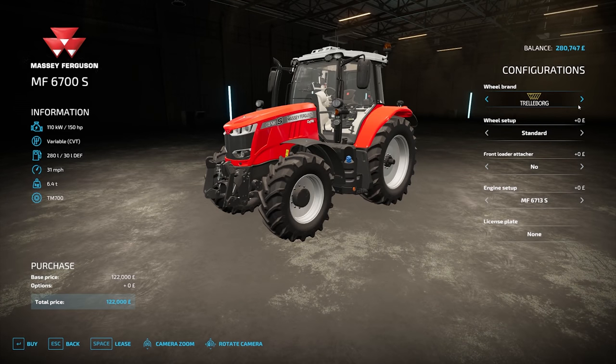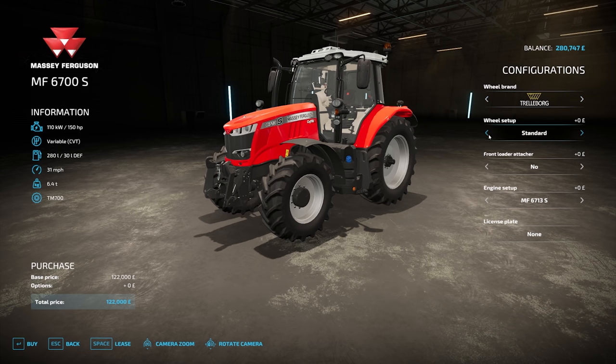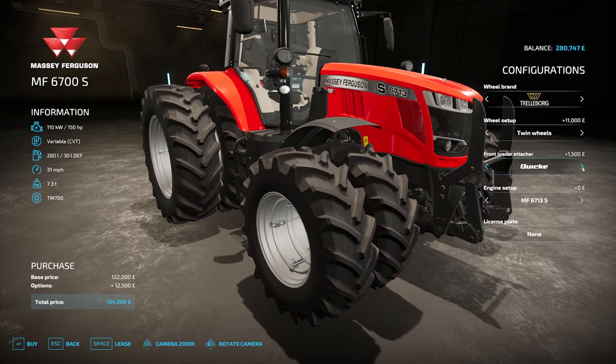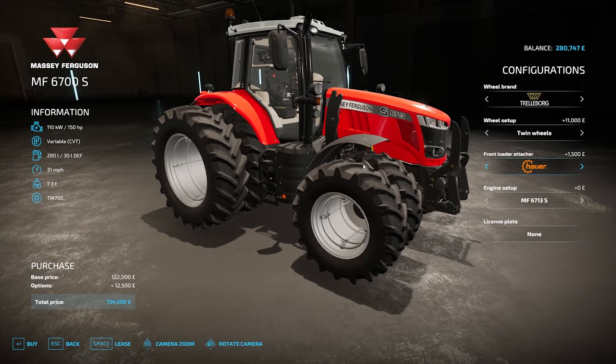You can change the wheel brand — there are plenty of wheel brands to choose from, as you can see cycling through them. You can add rear weights, wider tyres, and twin tyres. You can also add a front loader attacher — there are two different brands. The engine setup lets you go between 150 and 200 horsepower, with models including the 6713, 6714, 15, 16, and finally the 18.